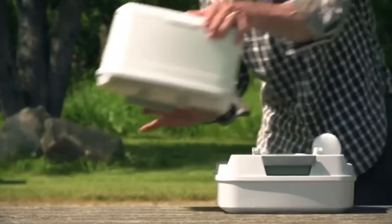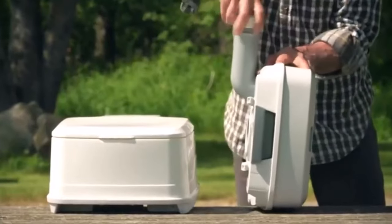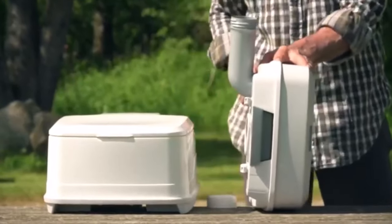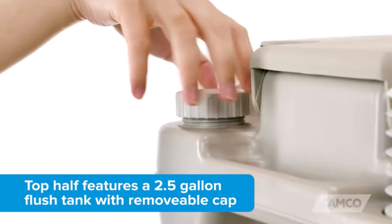Hey everyone! Welcome back to my channel, where I review the top products on Amazon so that you can make an informed purchase decision. Today, I'm excited to share with you my top 5 picks for the best marine toilets on Amazon.